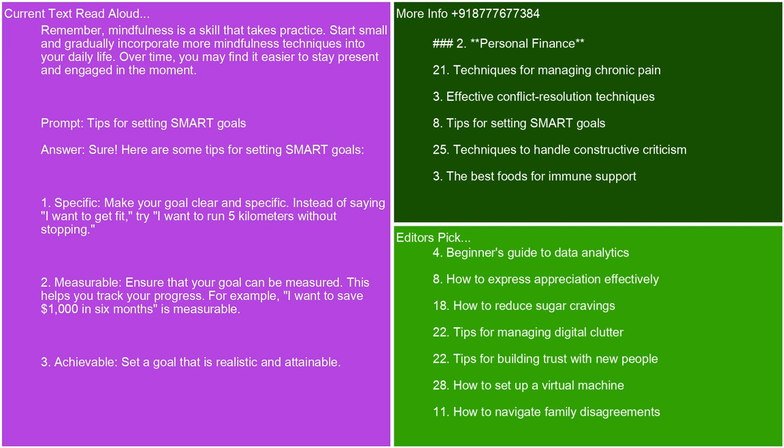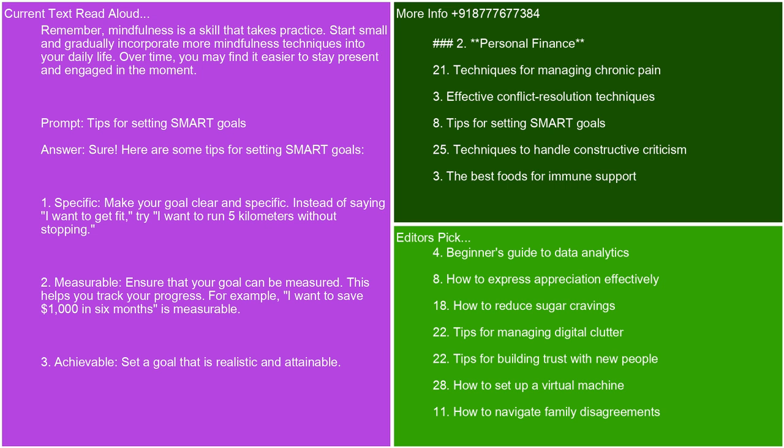Measurable: ensure that your goal can be measured. This helps you track your progress. For example, 'I want to save $1,000 in 6 months' is measurable. Achievable: set a goal that is realistic and attainable. Consider your current resources and constraints. For instance, if you currently run 1 kilometer, aiming for 5 kilometers in a week might be too ambitious.